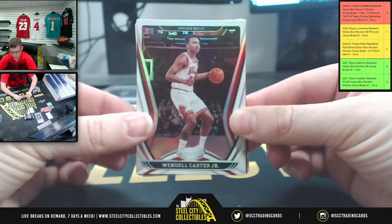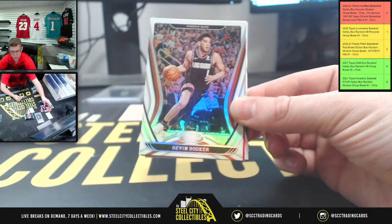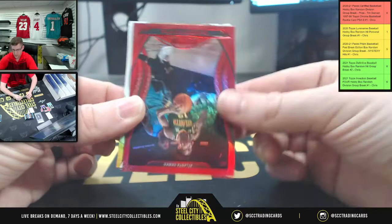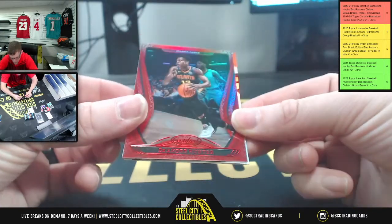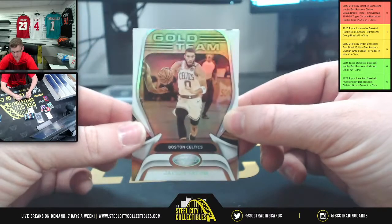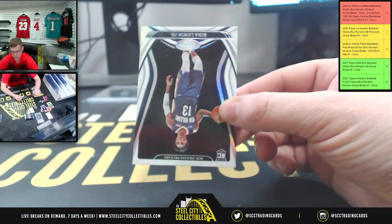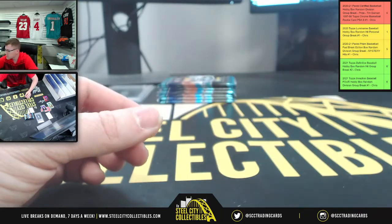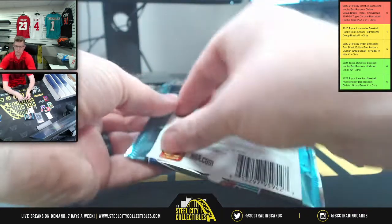We got Wendell Carter Jr., Chicago. Devin Booker, Phoenix. DeAndre Hunter, Atlanta. And gold team, going to be Jayson Tatum. Then you have Kira Lewis Jr. for the Pelicans out in New Orleans.